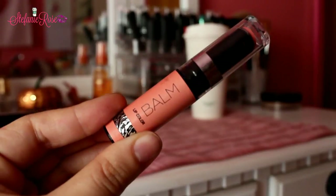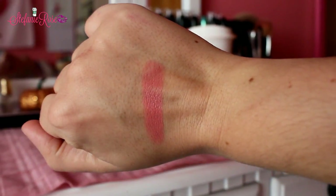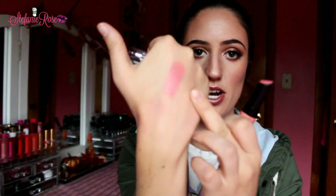Moving right into drugstore items. This I picked up at Five Below — it's a lip color balm in the shade First Love. I thought this was such a pretty peach color; it has a lot of pink undertones to it and they're really hydrating.